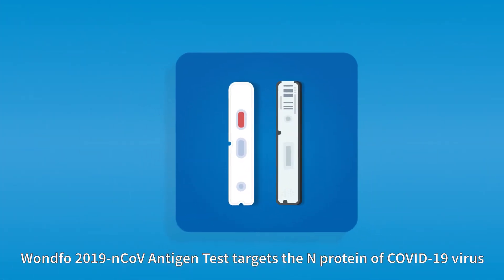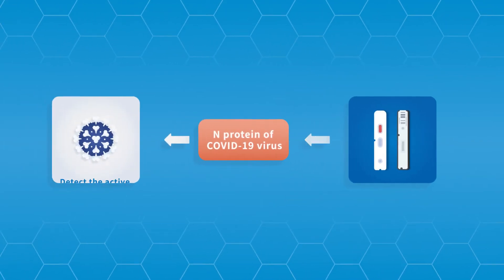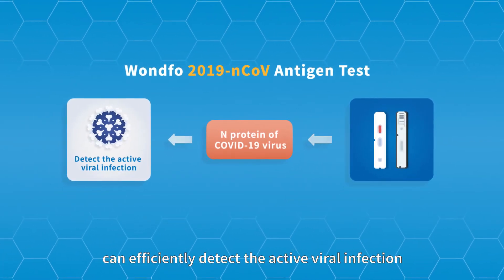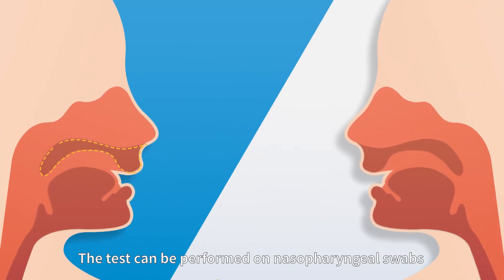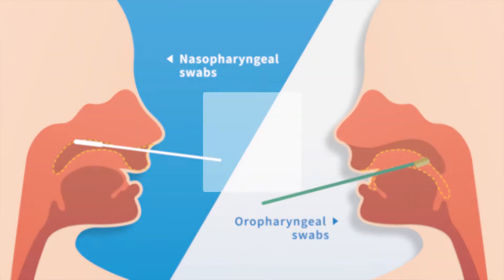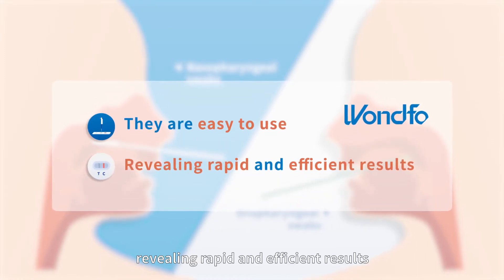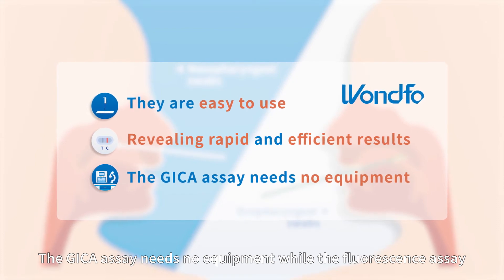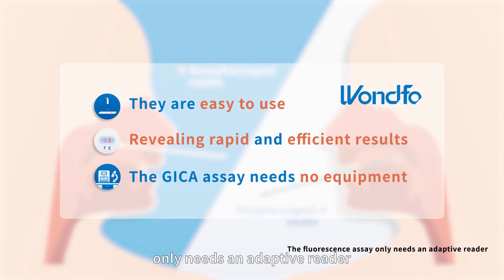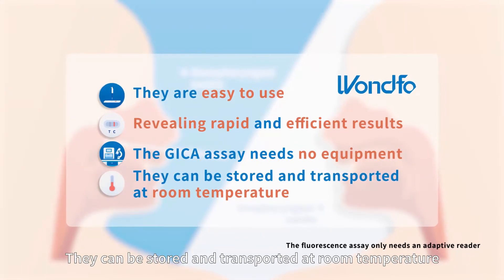The 2019 novel coronavirus antigen test targets the nucleocapsid protein of the COVID-19 virus and can efficiently detect active viral infection. The test can be performed on nasopharyngeal swabs and oropharyngeal swabs. They are easy to use, delivering rapid and efficient results. The GICA assay requires no equipment, while the fluorescence assay only needs an adaptive reader. Both can be stored and transported at room temperature.